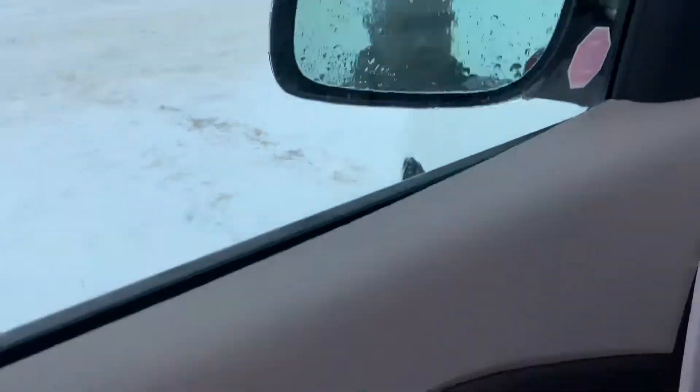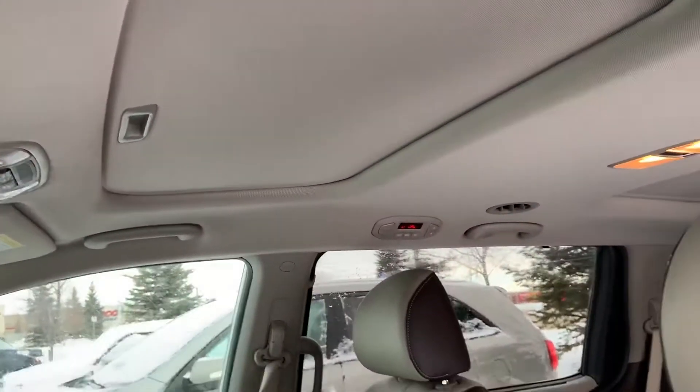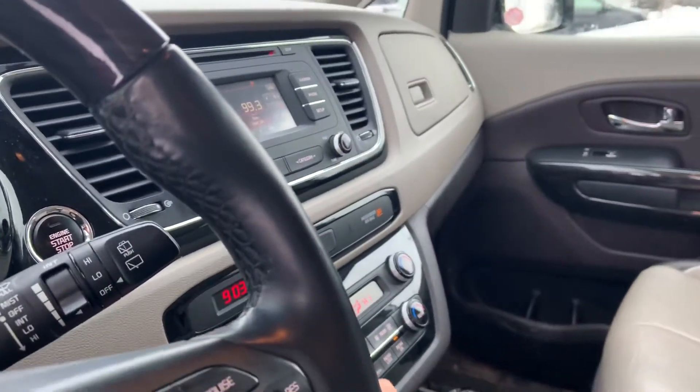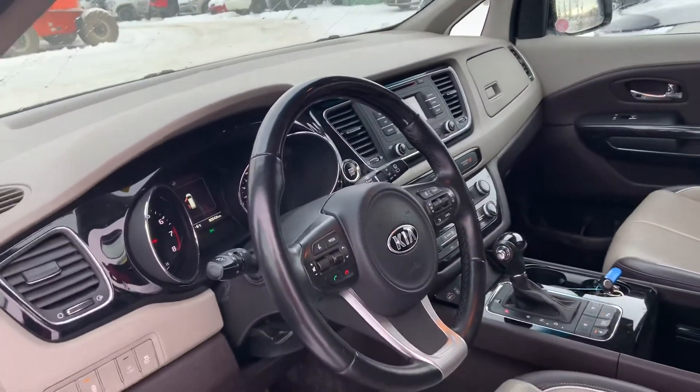The mirrors are power folding as well. You're going to have a two-stage driver's memory seat, automatic windows all the way around. This is the SXL model — you do have a sunroof, as well as tons of interior amenities, including tri-zone climate control so the backseat passengers have their own climate.